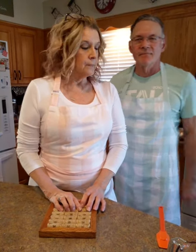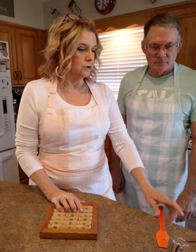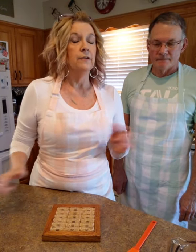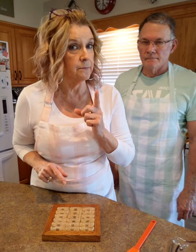Thanks so much you guys for hopping on. If you are not following us and you would love to, so you don't miss us every Tuesday and Thursday at 5:30, tap between our faces and the three little dots will drop down and you can hit the follow button, so you'll be sure to catch us live every Tuesday and Thursday.